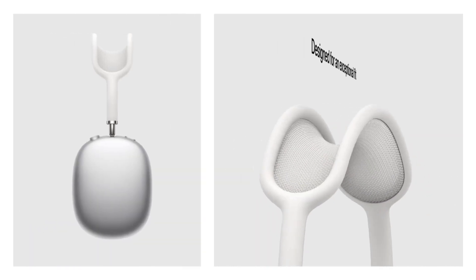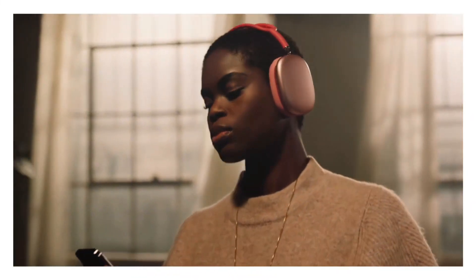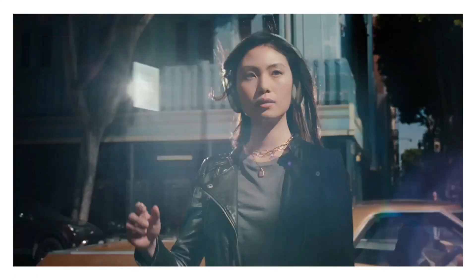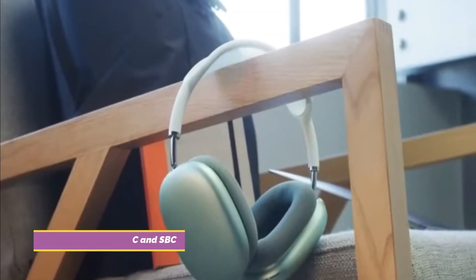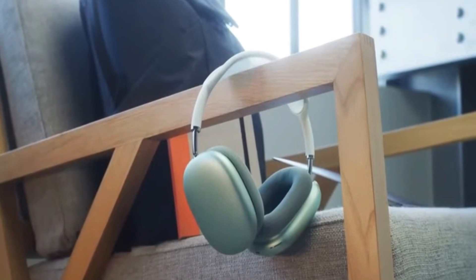There is a stainless steel headband and aluminum ear cups on this device. It has extremely deep ear cups, which is important — it makes noise isolation easier by distributing weight correctly around your ears. The H1 chip on the AirPods Max ensures a solid connection. It utilizes Bluetooth 5.0 with AAC and SBC Bluetooth codecs, similar to the smaller AirPods Pro. Like all other H1-enabled devices, the AirPods Max connect easily to iOS devices.